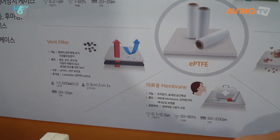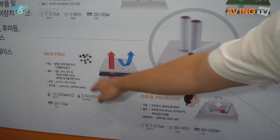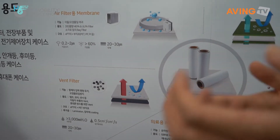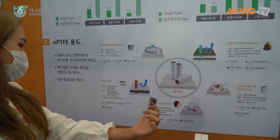PTFE is used in plastic surgery too — maybe not in this exact form, but a similar one. And something called a vent filter that goes into automotive. It lets hot air out, so it goes into vehicles to let hot air out.